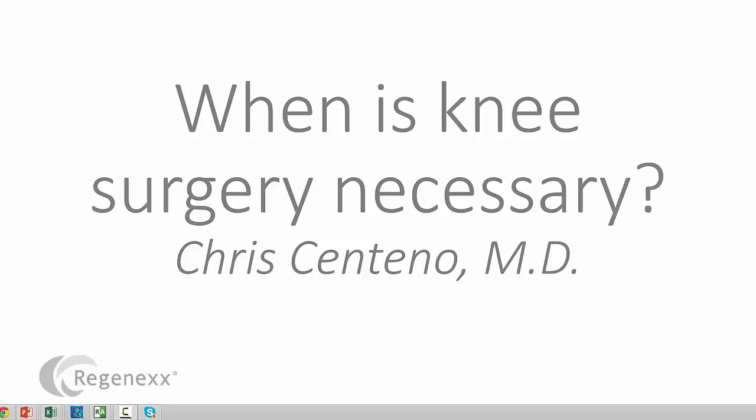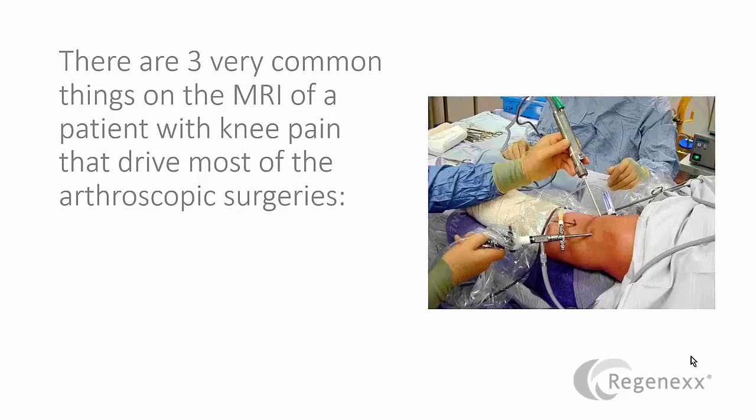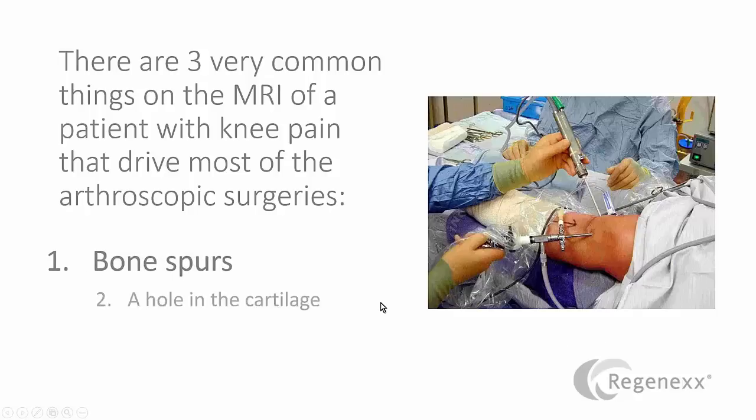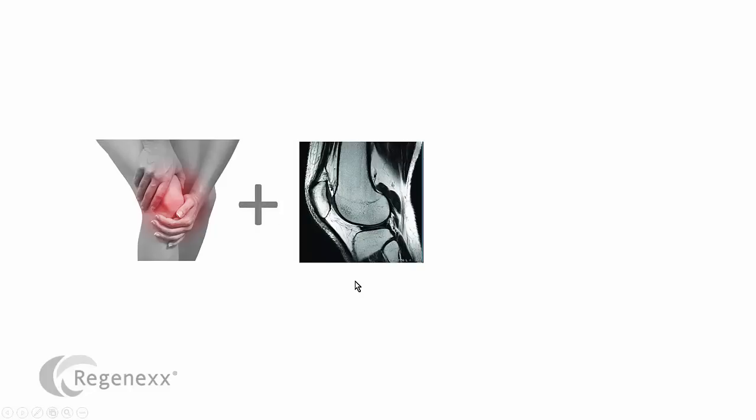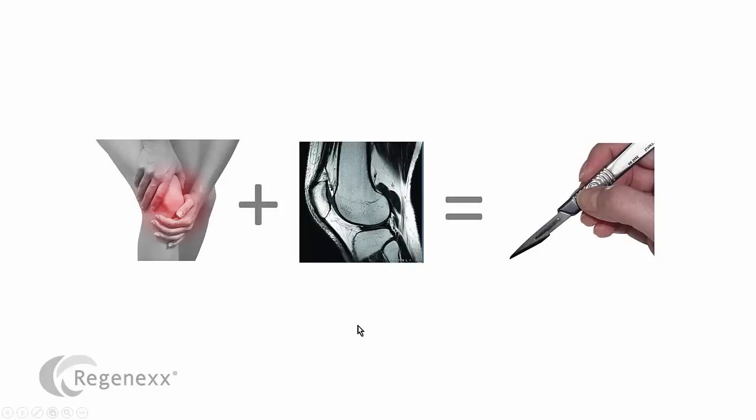Hi, this is Dr. Centeno, and today we're going to talk about when is knee surgery necessary? It's a huge question that a lot of patients have. There are three common things on the MRI of a patient with knee pain that drive most of the arthroscopic surgeries. These are bone spurs, a hole in the cartilage, or meniscus tears. Basically what happens is a patient comes in with knee pain to see the doctor, an MRI is taken, it shows one of those three things, and we end up with a surgery.